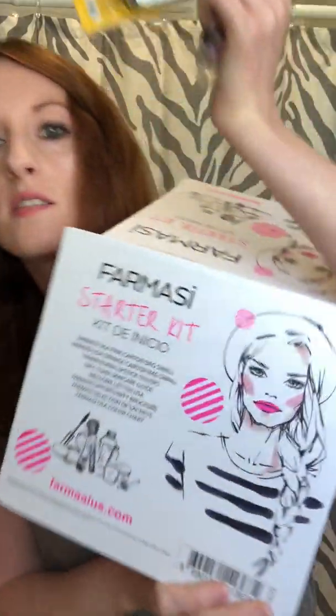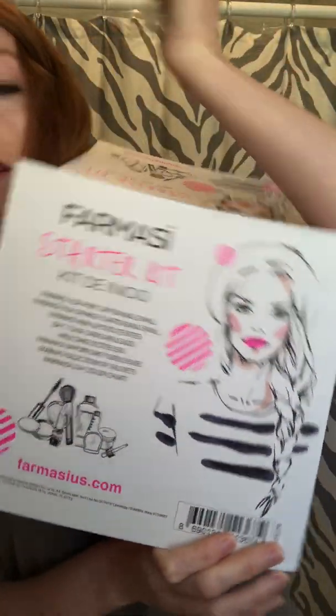Now we're going to get to the samples inside the box. I can show you what it looks like with everything out — and on the back of the box there's a little magnet that holds the flap on, so this is a nice box.